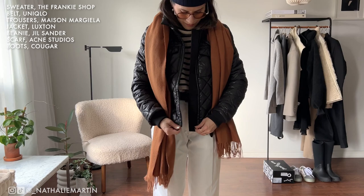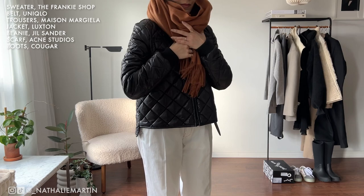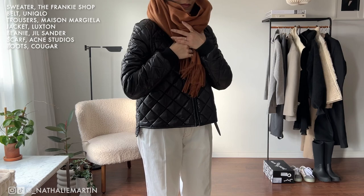That previous look is something I'd wear on a milder winter day or early winter/late fall. If it gets cold, I can introduce this light puffer jacket from Luxton and layer a thermal underneath that turtleneck so there's no draft from the crop sweater. Because if it's sub-zero temperatures, I would not be wearing a crop sweater without proper layering underneath.